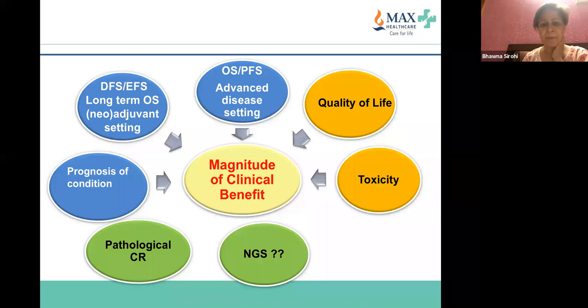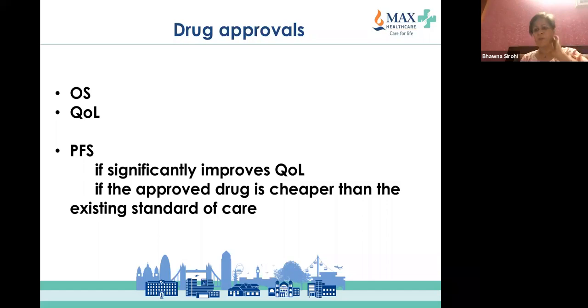Most trials you will see have progression-free survival as the primary endpoint, but quality of life data are often not attached. The reason clinical trials use PFS as an endpoint is because it is easier to finish trials quickly and get the drug approved — most of these studies are industry-driven. Ideally, what is important for a patient is living longer — overall survival — and quality of life.